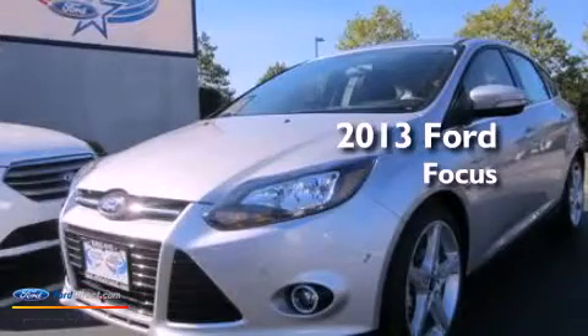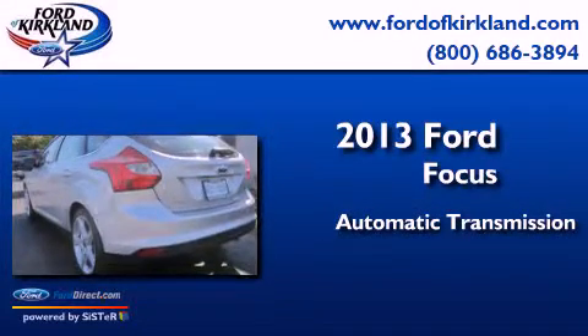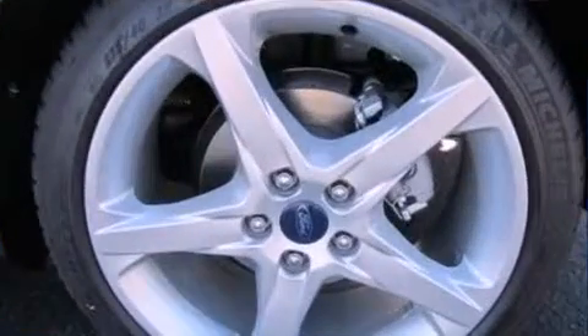This is a brand new 2013 Ford Focus. This car has an automatic transmission and an inline four-cylinder engine. Its top features include 10 perfectly positioned speakers, XM satellite radio, aluminum wheels, and traction control and stability control systems.